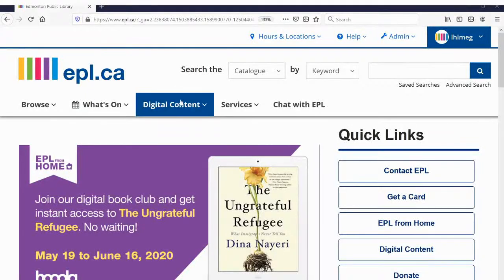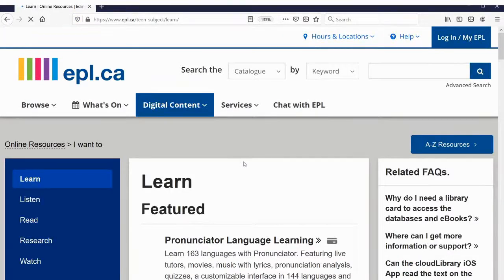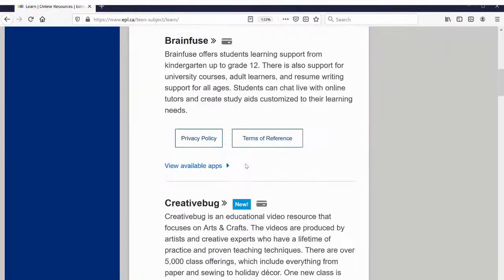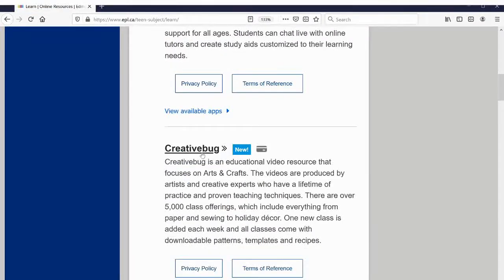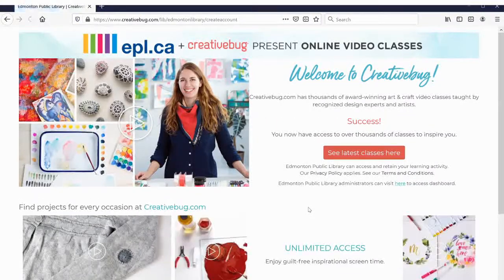To find Creative Bug, you start on epl.ca and go to Digital Content and Learn right in the middle. You won't have to go too far because Creative Bug is right near the top. When you log into Creative Bug, you'll want to be logged into the library's website first, or you can log in with your library card number or continue as a guest — but you do need to log in with your library card on the library website first.